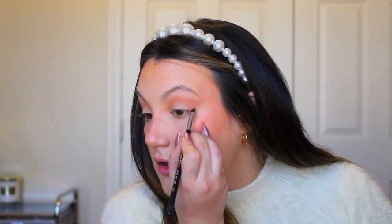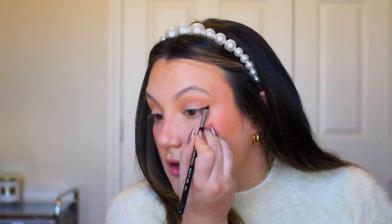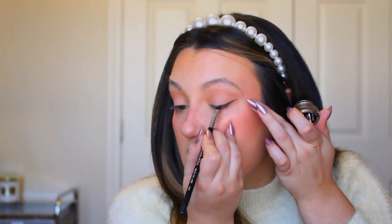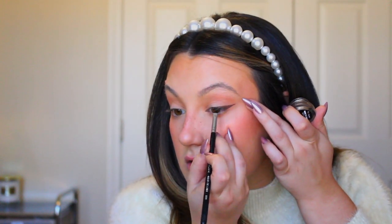That's literally all I'm doing for the eyes in terms of shadow. Now I'm going to take some brown gel liner — the Maybelline Lasting Drama in brown — with an angled brush and just do a little bit of a wing.